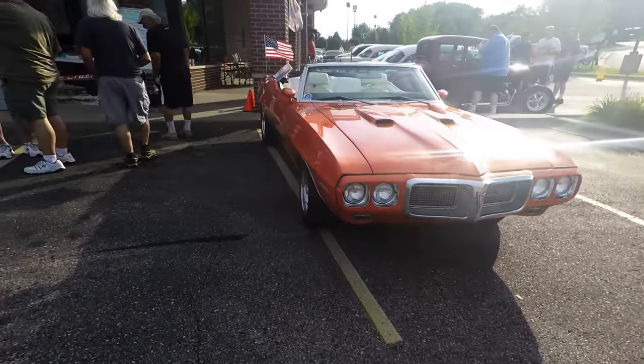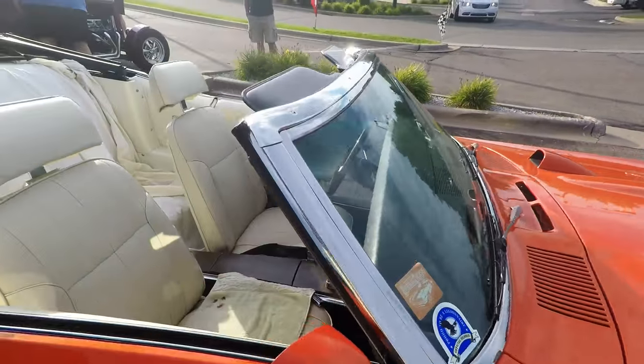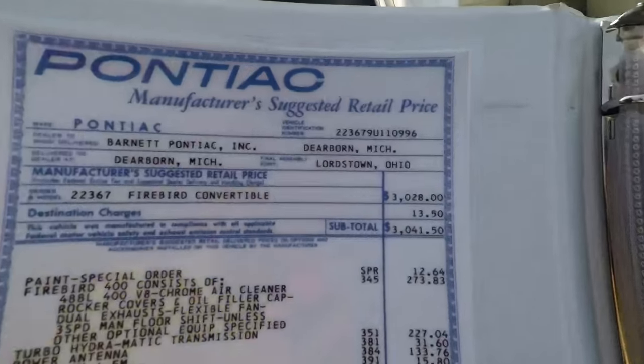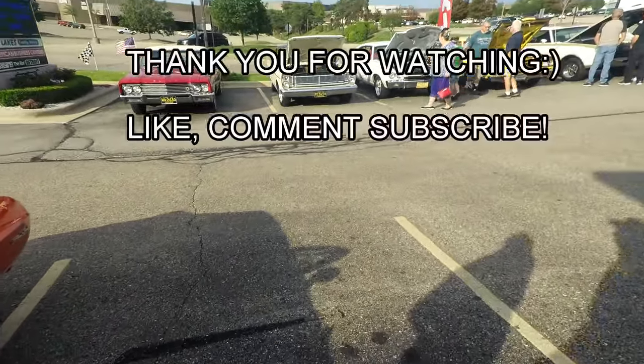My god, I had one in my color too. This is what you call a creamsicle, man — orange with a white interior. Three thousand dollars? No, you just had to add a couple of zeros to that.